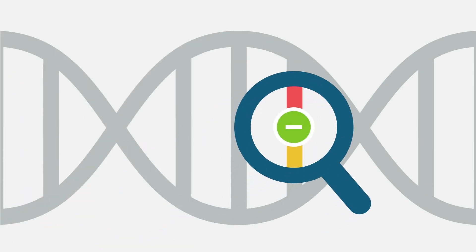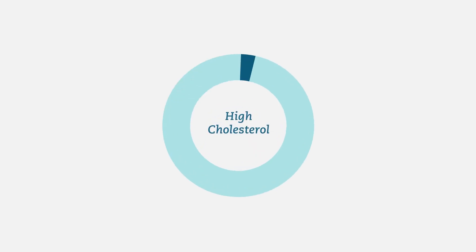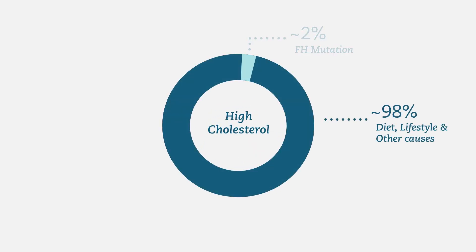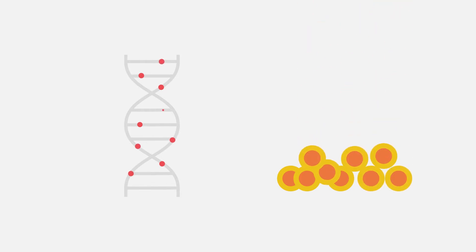Even if your results show no mutations that cause FH, you may still have high cholesterol or be diagnosed with FH based on other clinical criteria by your provider. While inherited mutations explain some cases of high cholesterol, the majority are due to diet and lifestyle. It is also possible for a person to have high cholesterol due to genetic changes that each lead to a small increase in LDL levels. Having a combination of many of these changes can result in cholesterol levels that may require treatment.